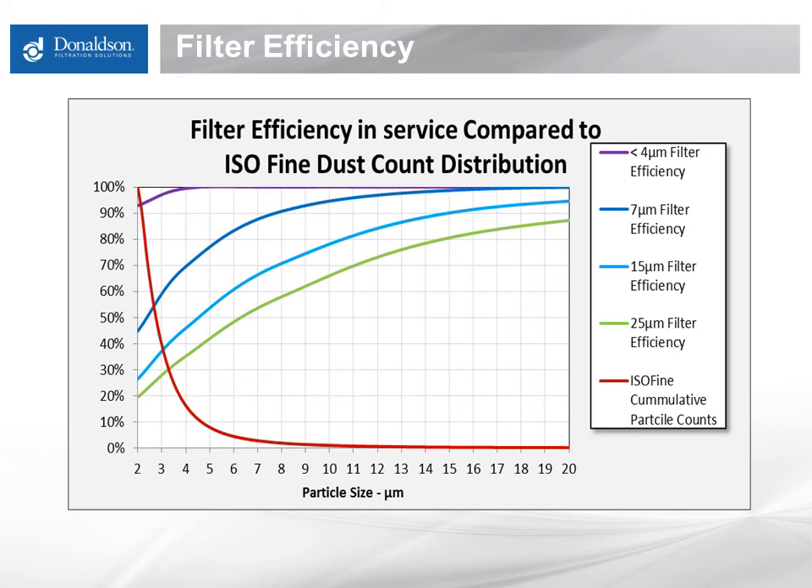The purple line at the top depicts the filtration needed to protect modern high-pressure common rail fuel systems. To keep these systems operating correctly, filters need to remove essentially all of the particles in the fuel that are 2 microns and larger. This is a much bigger task than has traditionally been required.